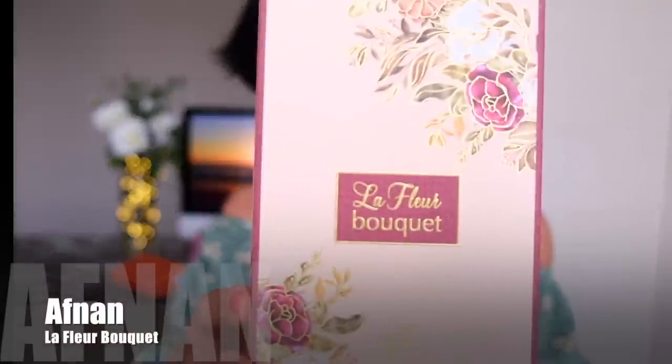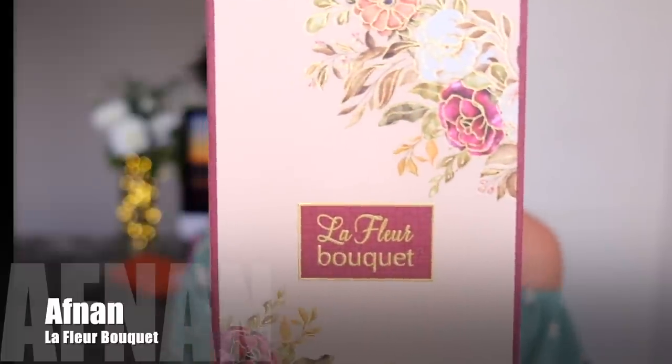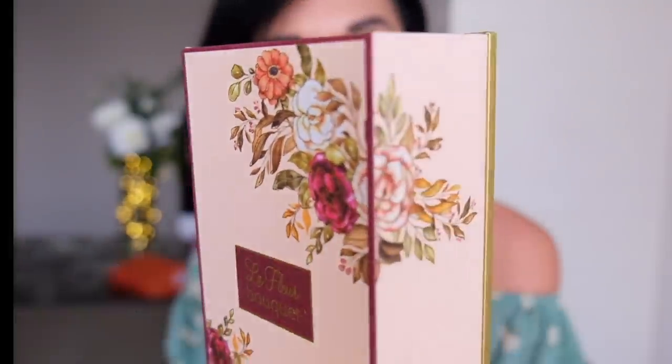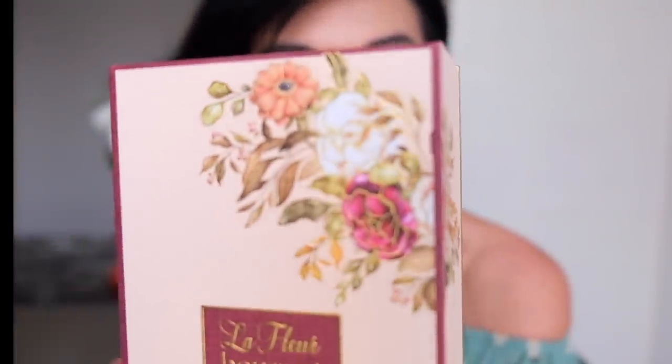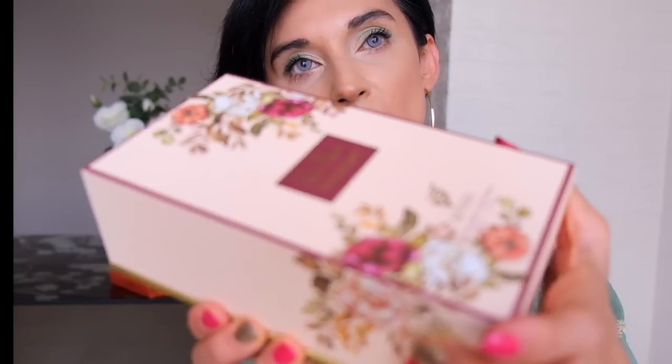The last but not least hidden gem — I haven't heard anyone talking about it. I purchased it myself in store because I just loved it. I sprayed it, walked around, thought it smelled somehow familiar, but it had nuances I liked even more. I'm talking about a fragrance from the brand Afnan, called La Fleur Bouquet. The packaging is amazing — the paper has a textured finish with textured flowers, very high quality.